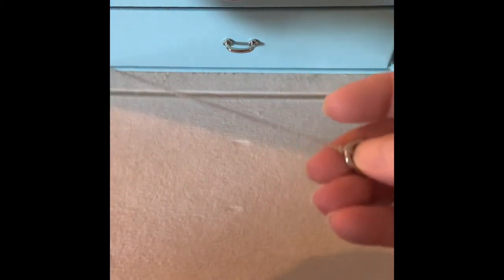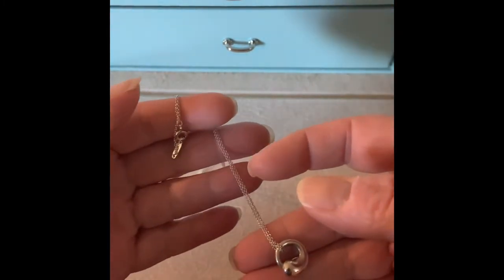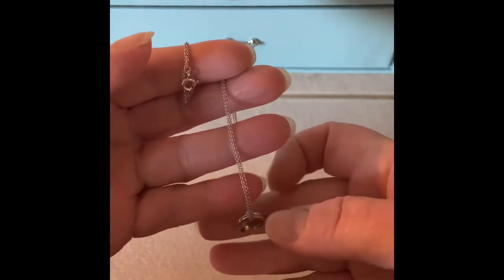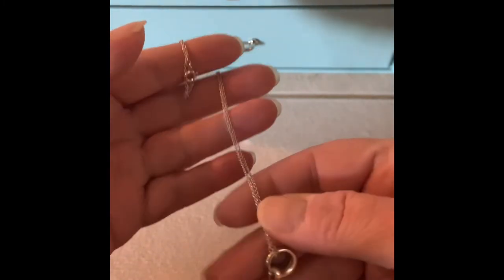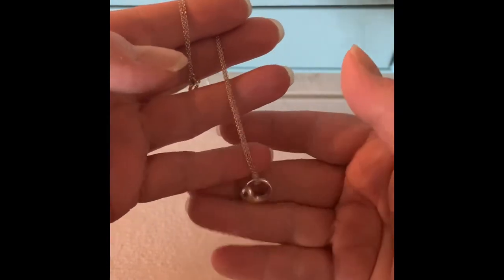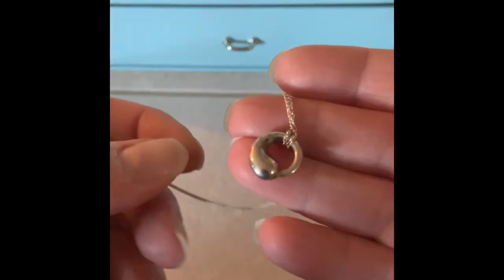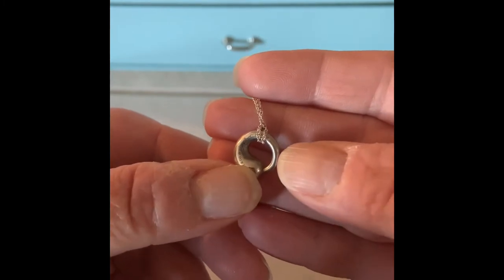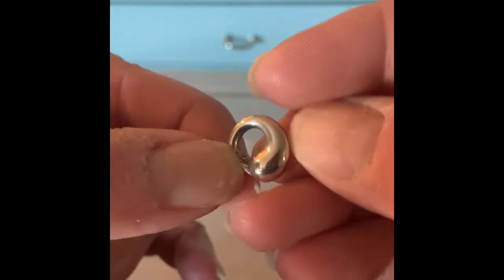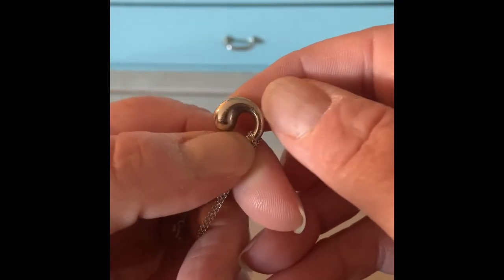The next item is the Elsa Peretti eternal circle. This is not the original chain — the original was about a 16 and a half inch chain, which was really short for me. Very shortly after receiving this piece I had some links added on. I'm pretty sure I got this for my birthday in 2000, so it's been in my collection for a long time and I absolutely love it. It's a delicate chain, very strong but quite dainty and ladylike, and on the back it's signed Elsa Peretti, Tiffany and Company, and 925 silver.